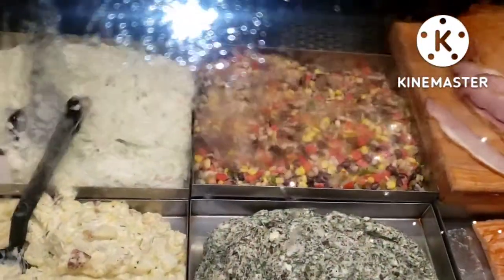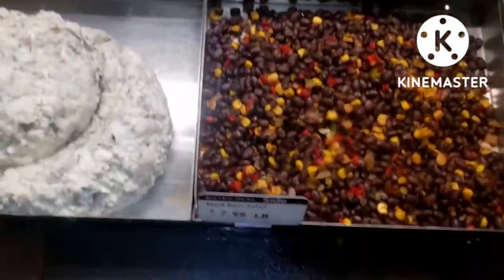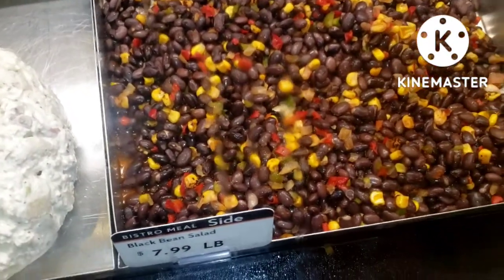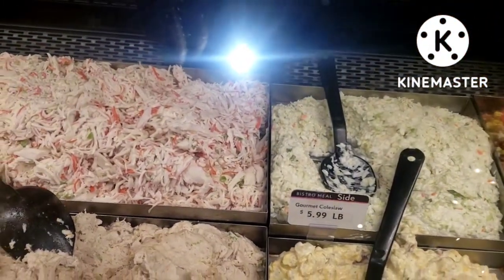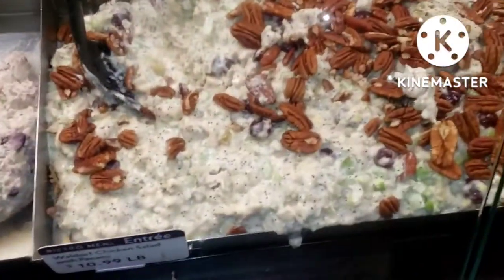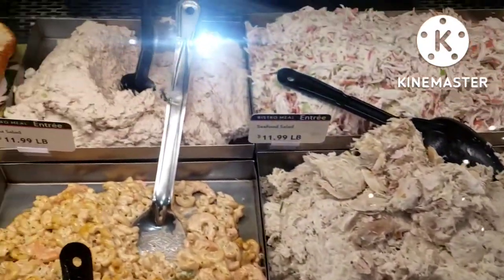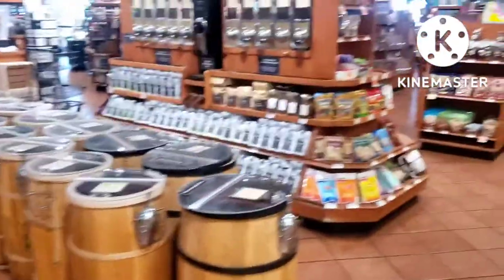This is black beans and corn salad. These are all varieties of salad, different types of salad. Look at that — isn't that gorgeous? These are all so delicious. I love to shop here.